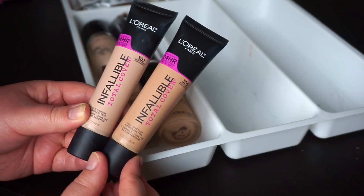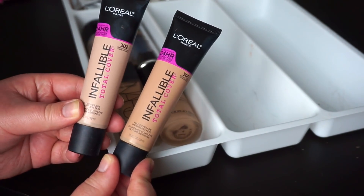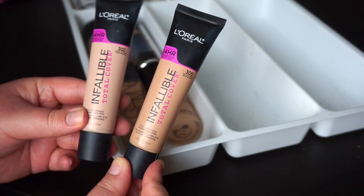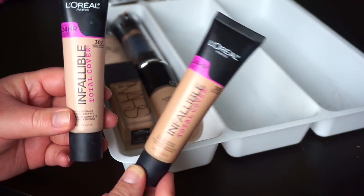Then we've also got the L'Oreal Infallible Total Cover. I think I'm just going to keep the light shade of this. A lot of people with oily skin didn't necessarily like it, but I actually really enjoy it and still reach for it on a regular basis. I'll donate the darker shade because I don't know if it's something I'll use in summer since it is heavier.